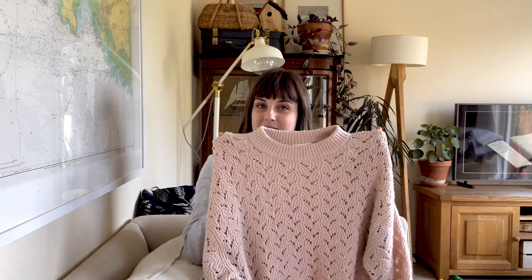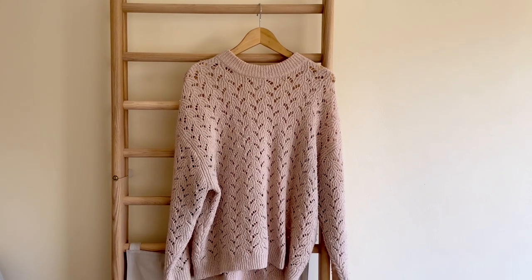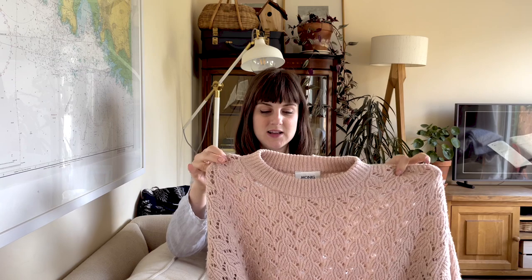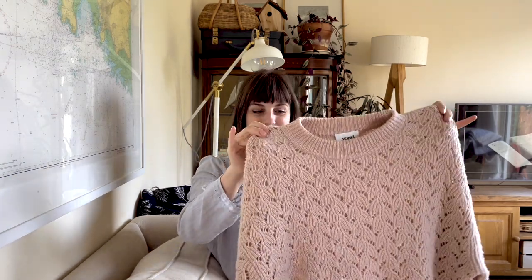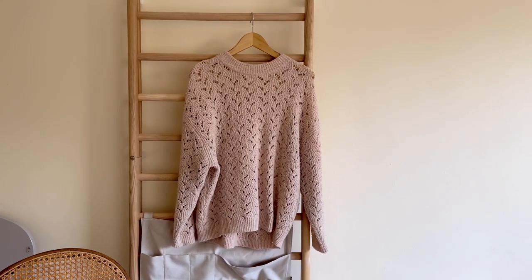The next thing I got was this jumper by Monkey. It's a fast fashion brand and it's not wool, it's just acrylic, but I thought it was really pretty and it reminds me a lot of Sézane, which is a lovely French brand. Again, it's this colour pink which I wear loads of, so I really like that, and I think it will be really great for spring, which is hopefully just around the corner.